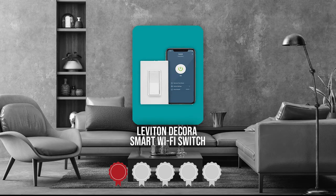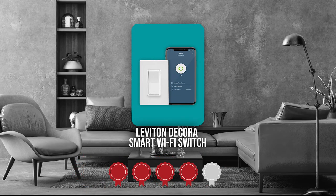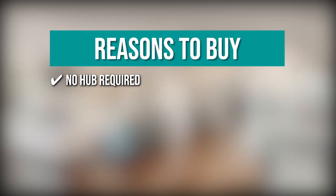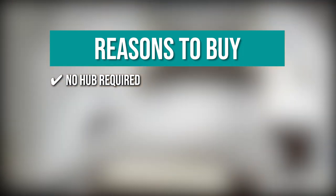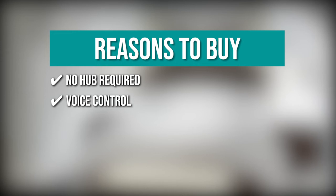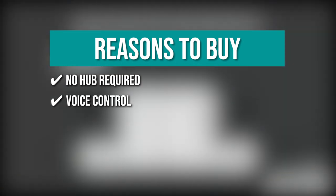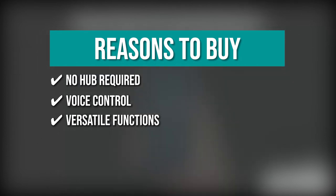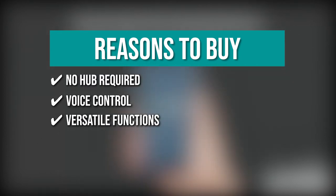TrustedShoppingGuide.com has awarded the Leviton Decora Smart Wi-Fi Switch a 4 badge rating. The team recommends this purchase based on the following. No hub required: you can simply replace your old switch and control your lights from anywhere. Voice control: with Hey Google, Amazon Alexa, or Apple Siri, you can turn your bulbs and connected fixtures on and off. Versatile functions: with the MyLeviton app, you can create time-based schedules, enact on-demand lighting scenes with Decora Smart Wi-Fi devices, and customize the switch settings.